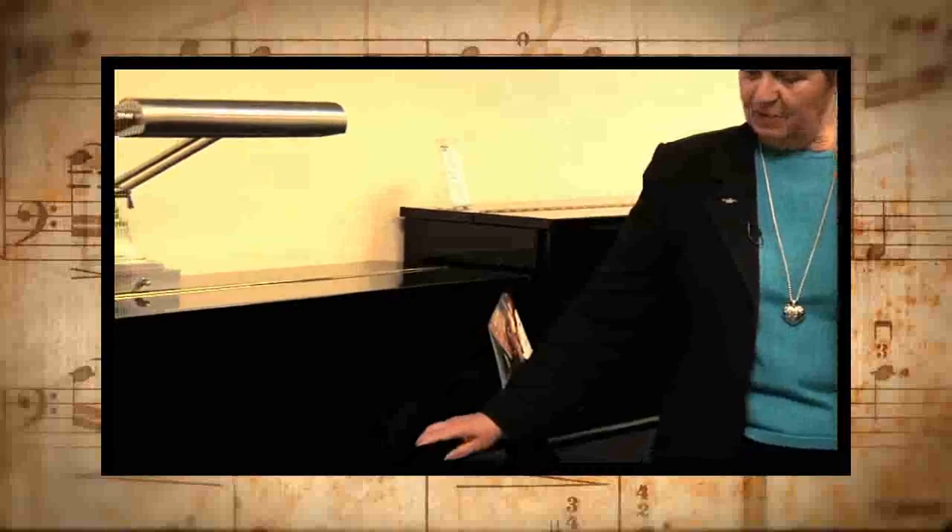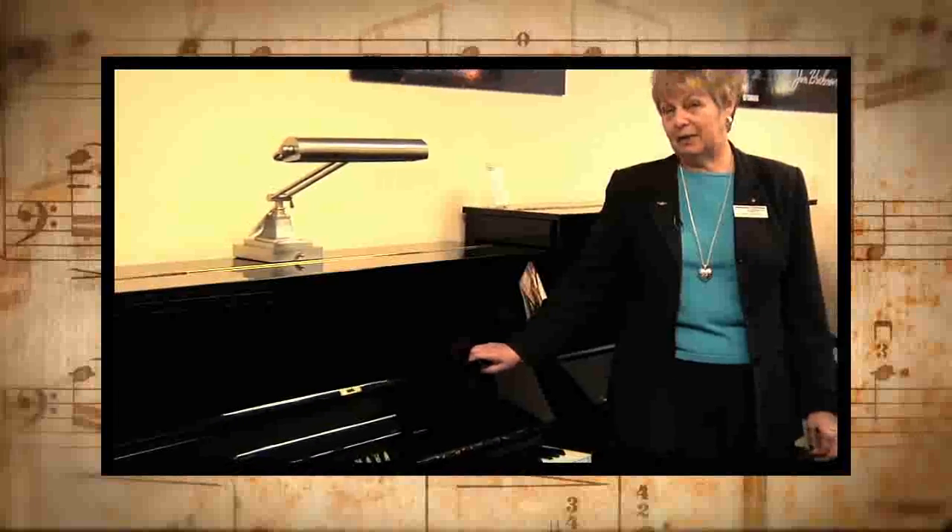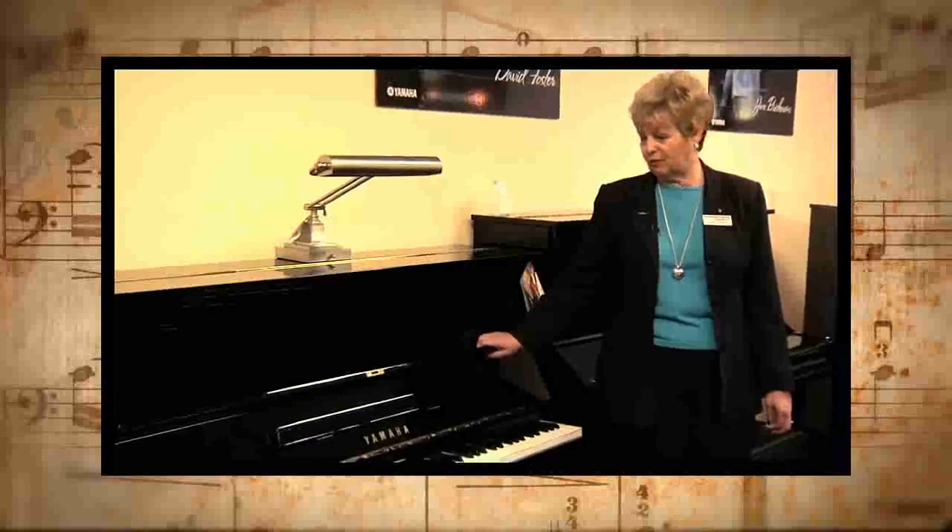Now let's move to the next piano in size, which is a 48-inch tall piano, also referred to as a professional upright. This is the 48-inch piano, which is a very popular model. This particular one is a Yamaha model U1, which is one of the most recommended pianos by piano teachers for their students.